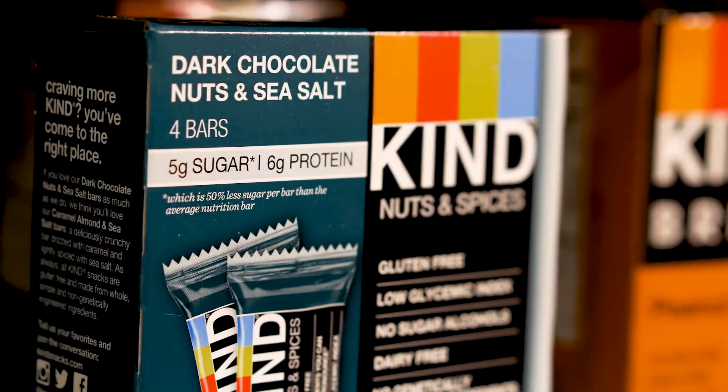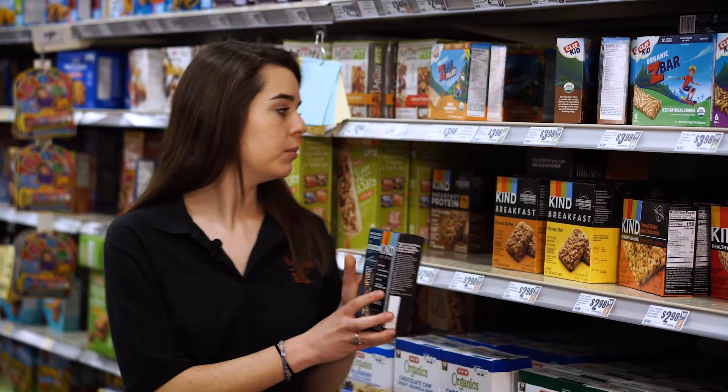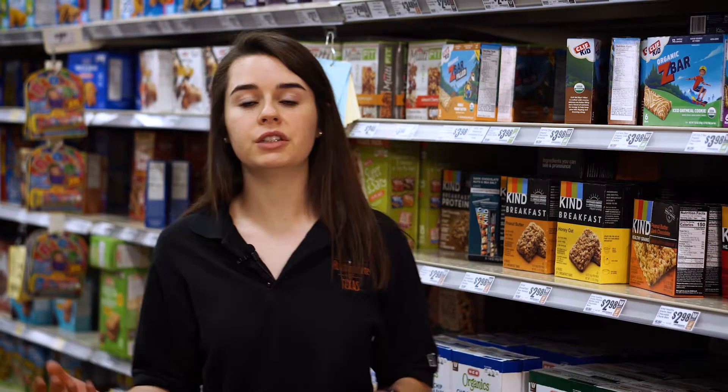For example, this bar has six grams of protein, five grams of sugar, and seven grams of fiber — so this is a good option. Personally, I would recommend brands like Kind or RX bars, but it's important to note that often you will find protein bars in the health food section of the grocery store rather than in the granola bar aisle.